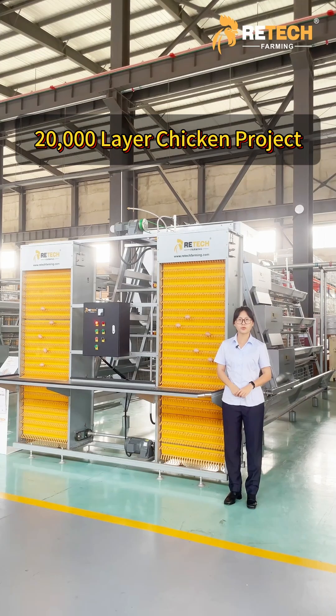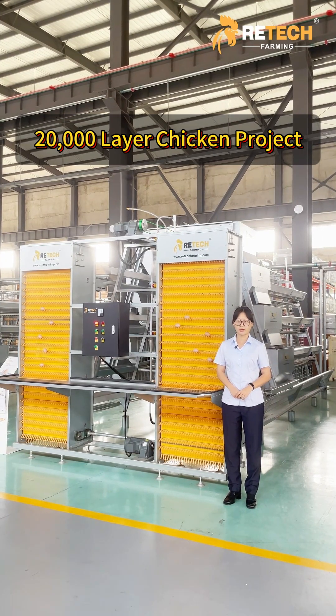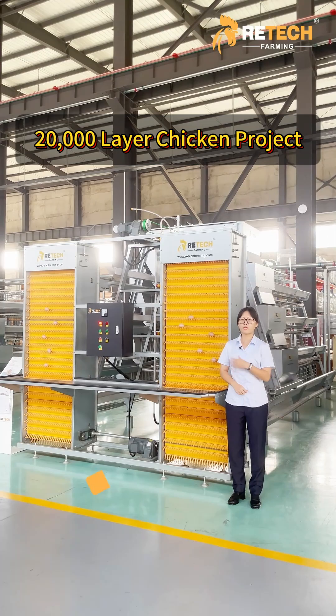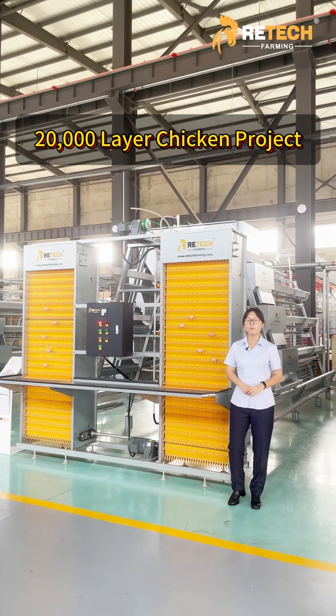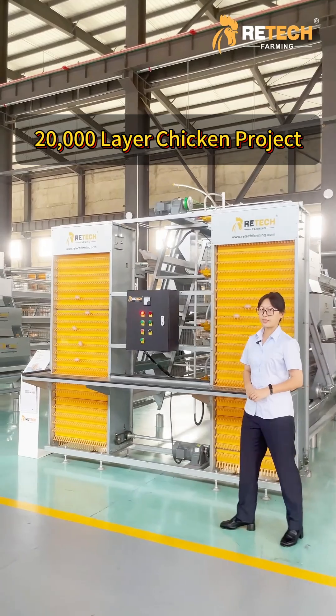If you want to raise 20,000 layers, especially in the African market where power instability and high temperatures are common, I recommend you use our ATAP equipment. It offers flexible system options, low power consumption, and good ventilation.